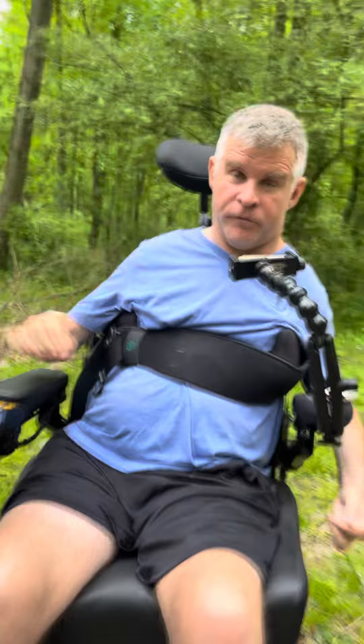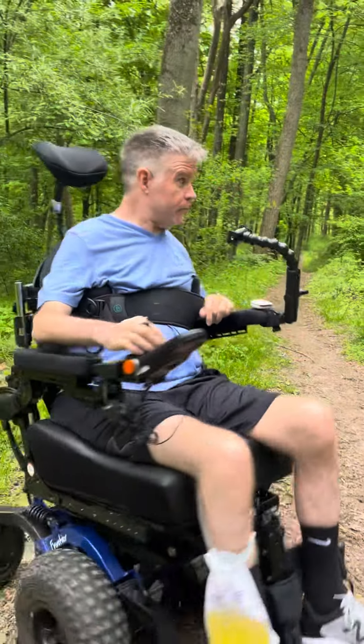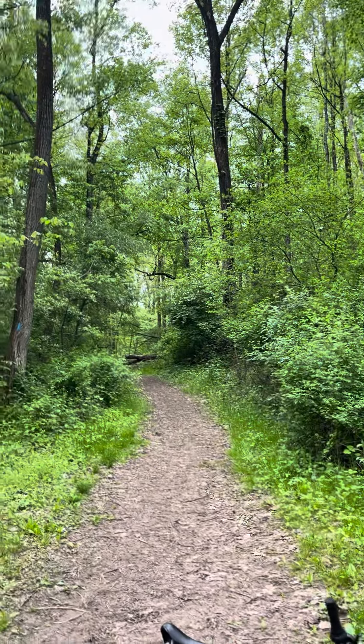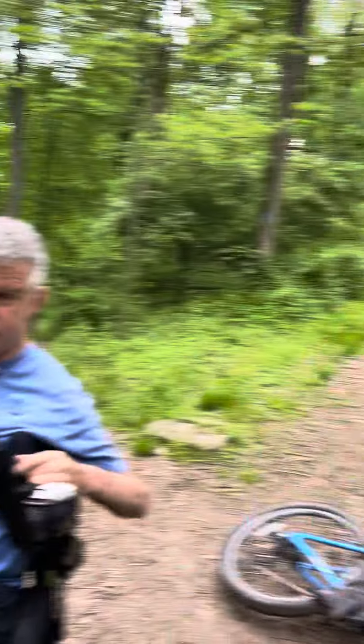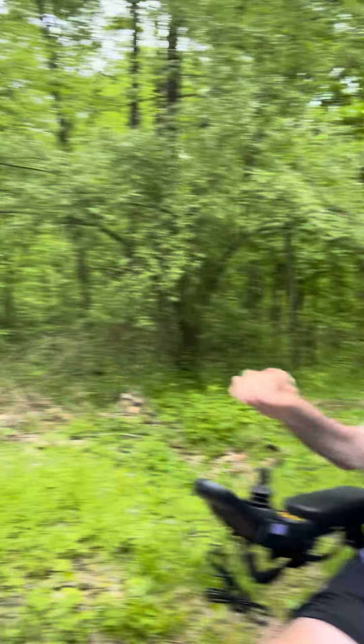If anybody's looking for a new off-road chair and is in my position, I would totally recommend it. It goes through everything — the trail we just came from was super technical and I was able to climb the hill, go around some trees, climb some stumps, and handle some roots. So I'm gonna give you a little show on this trail.